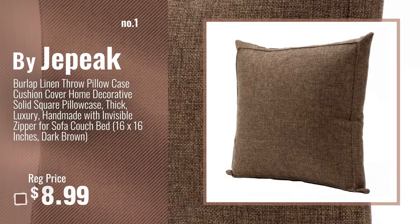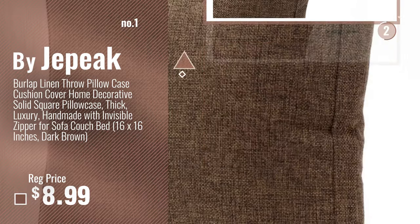Number 1, Most Popular, by Jepik. Watch this video, choose your favorite.